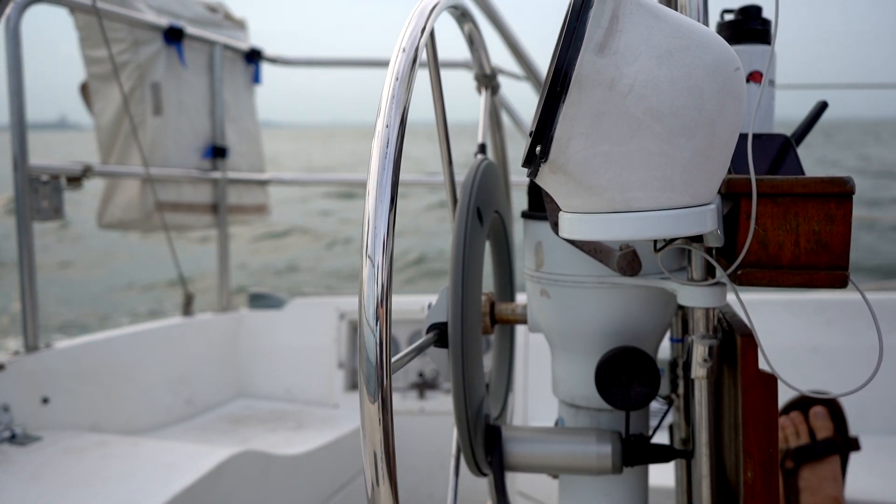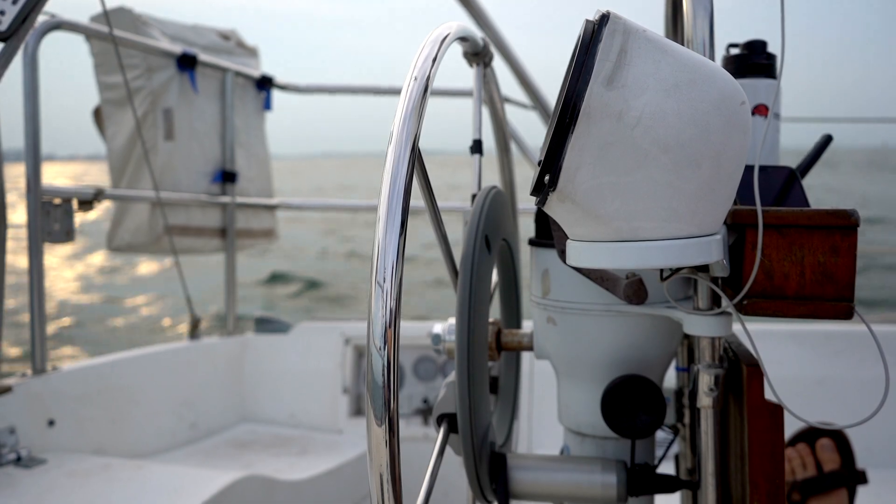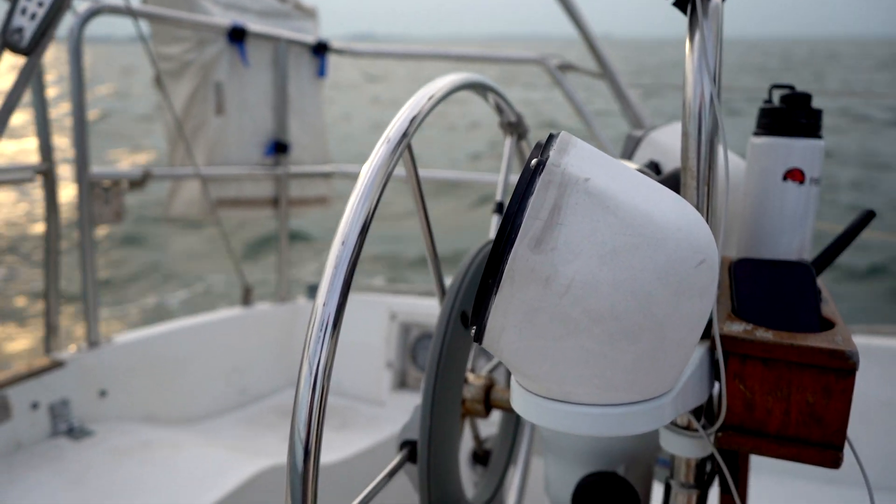A useful piece of kit when I'm by myself is this Raymarine wheel pilot. It usually does pretty well except... Ray, what's up with your pet? Are you struggling a bit? The autopilot doesn't do so well when the wind picks up.